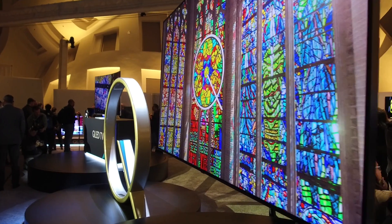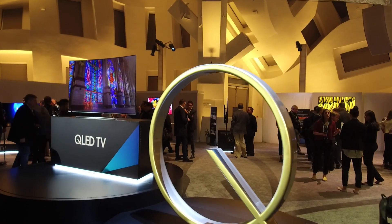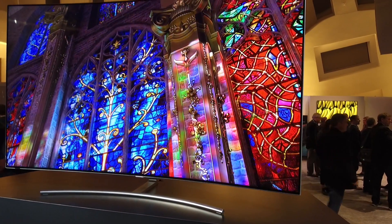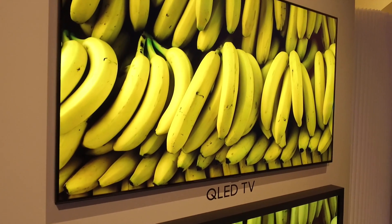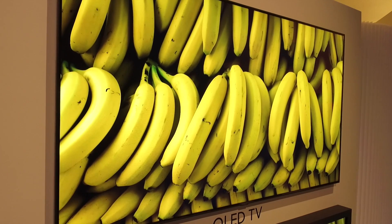QLED is essentially a marketing term devised by Samsung. It's still an LCD panel with an LED backlight, either at the edge or behind the panel itself. The Q stands for Quantum Dot. These TVs use Quantum Dot filters over the panel to deliver much higher peak brightnesses, a much wider colour gamut, and to a certain extent wider viewing angles as well. Samsung use VA panels which do deliver deeper blacks, but they have quite a narrow optimal viewing angle, and using Quantum Dot does improve this — although Samsung have also changed the pixel structure to make the viewing angles wider.